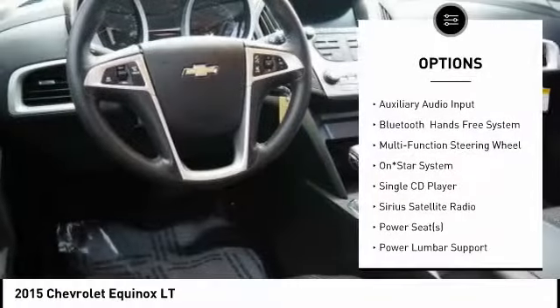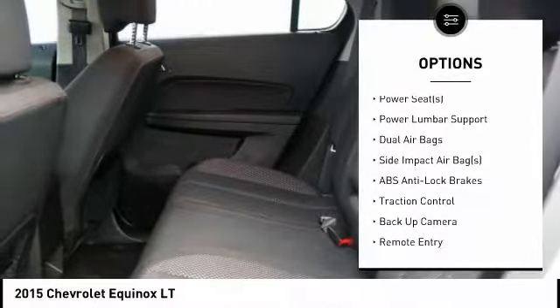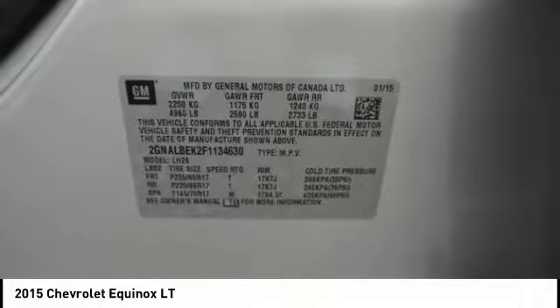Traction control, backup camera, dual airbags, air conditioning, alloy wheels, cruise control, compass, side airbag, rear window defroster, power door locks.